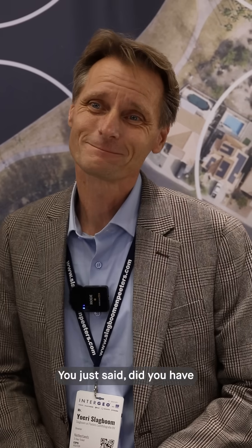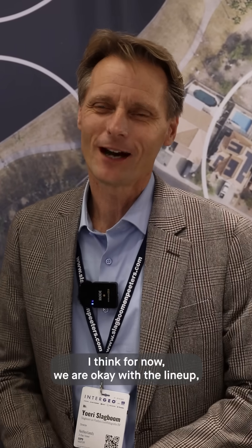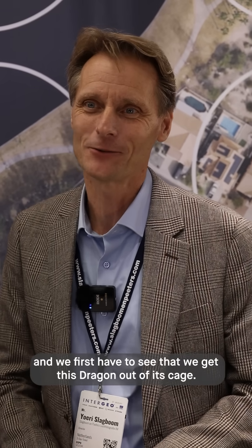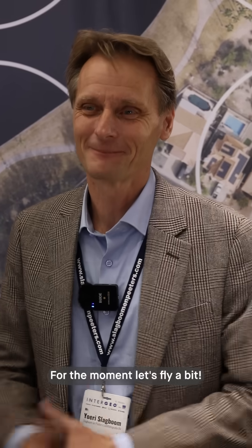You just said that you have an impressive line-up of Ultracam systems already available — the Ultracam Eagle 4.1, the Osprey 4.1, now the Dragon 4.2, with the Merlin already announced at Intergeo. Is there room for another Bird of Prey in your Ultracam collection? Another Bird of Prey — I love it! But I think for now we are okay with the line-up, and we first have to see that we get this Dragon out of its cage. So for the moment, let's fly a bit.